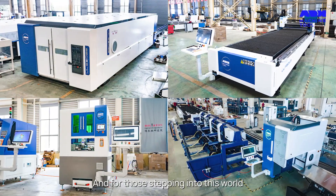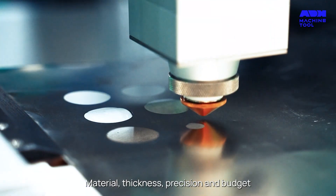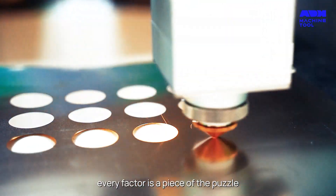And for those stepping into this world, choosing the right machine is a journey of consideration. Material, thickness, precision and budget — every factor is a piece of the puzzle.